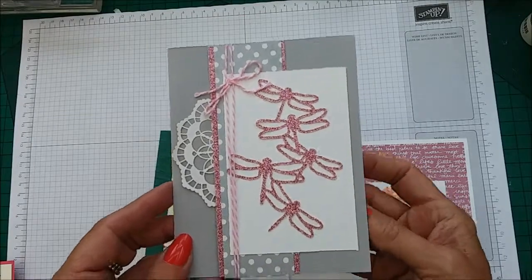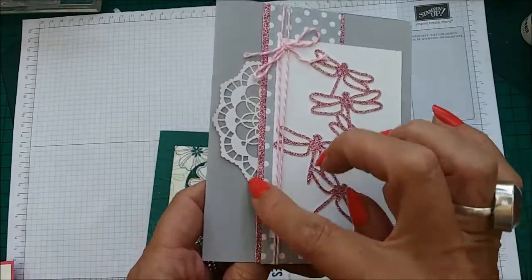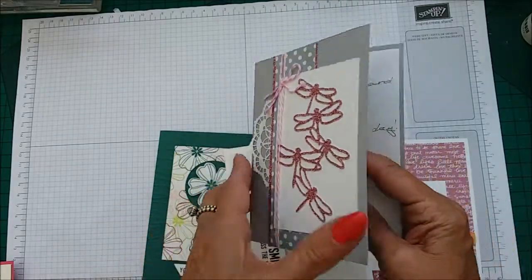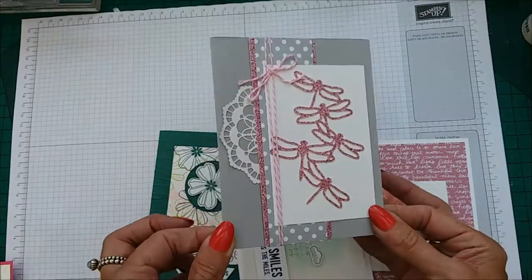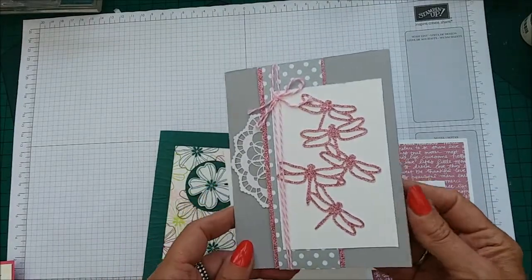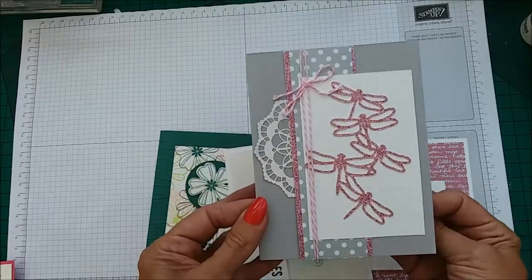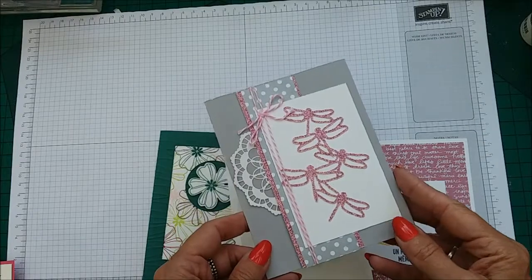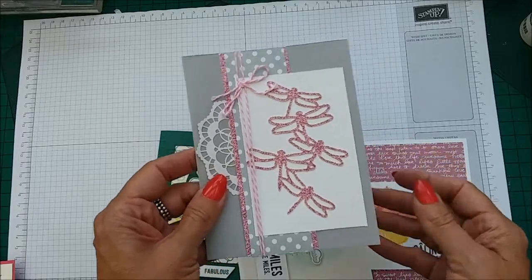This is our Dragonfly Dreams, which is still current, and our doilies, some retired DSP and some glimmer paper, a Smoky Slate card and some baker's twine. How effective is that? This was from a lovely lady called Shelly — just very beautiful. These cards also inspire you as well as giving you a pick-me-up. You think, oh my gosh, I have that, I can do this! Especially seeing them in person — when you hold it in your hand it's just too gorgeous.